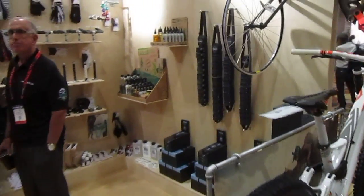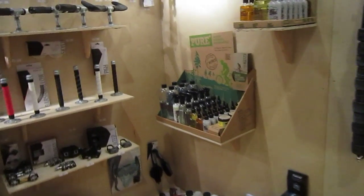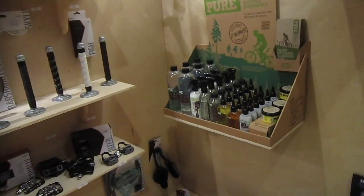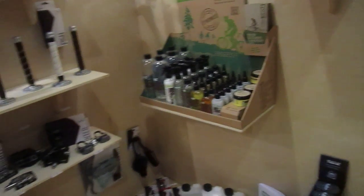Okay, so I'm here in the Bike Smart booth, and you know how much I like their Pure line of products. They're biodegradable, they're great for the environment — cleaners, waxes, greases.